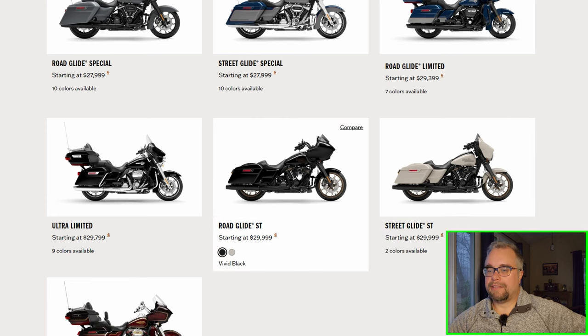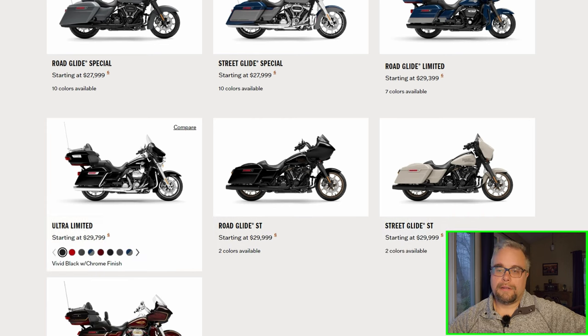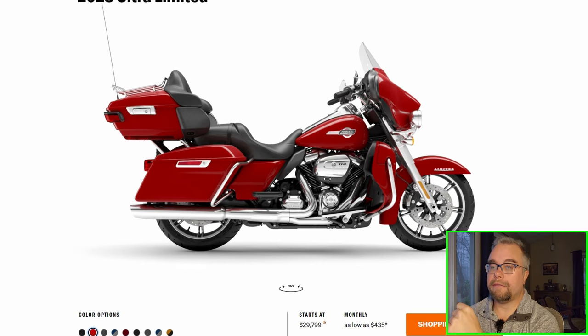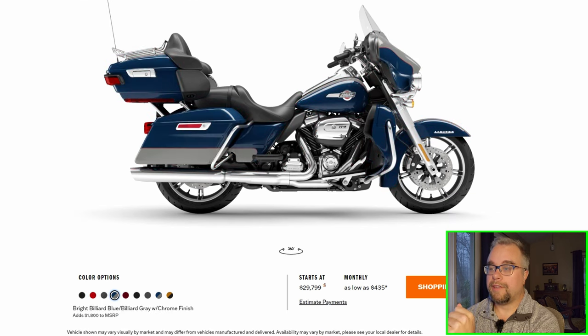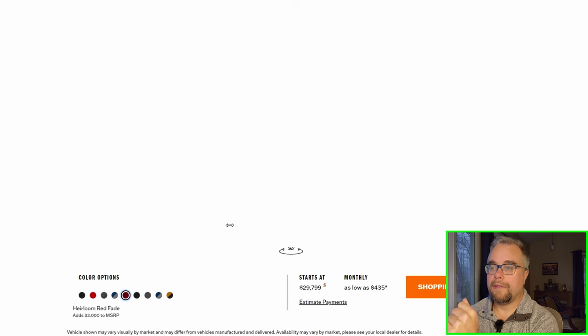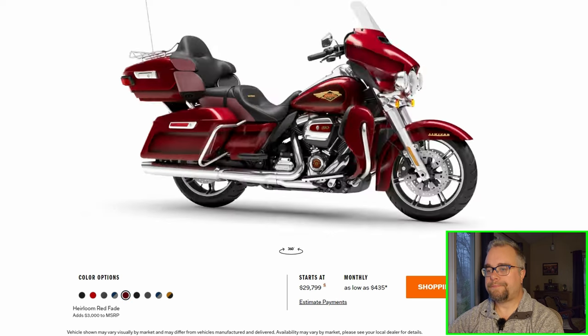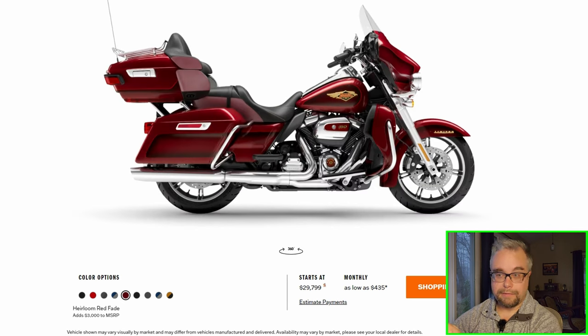The Street Glide ST and Road Glide ST don't come in any colors, just black and white. The Ultra Limited comes in the anniversary color. The Road Glide Ultra doesn't come in the anniversary color — that's surprising to me, given how popular they are. Wait — here's a bright vivid red I haven't seen on any other bikes in the 2023 lineup yet. And there's the same blue and gray. The anniversary color wasn't offered on the Road Glide Limited — wow, that's surprising.